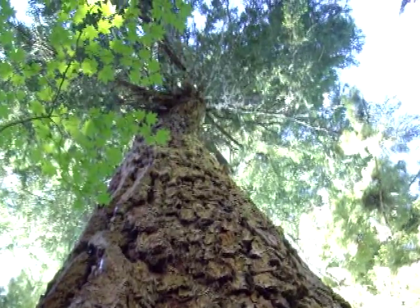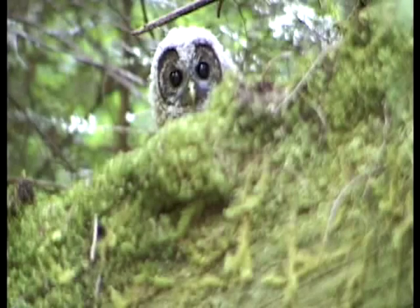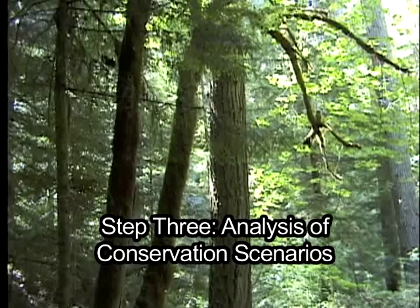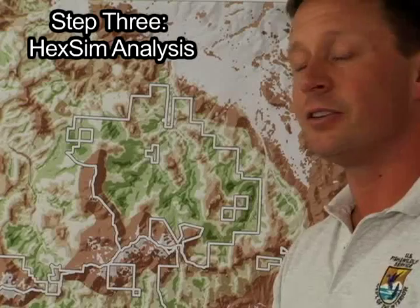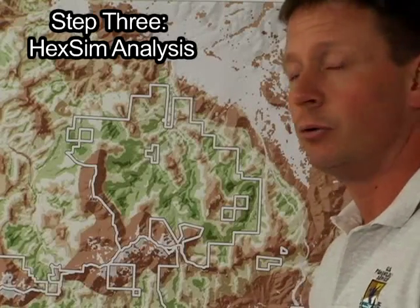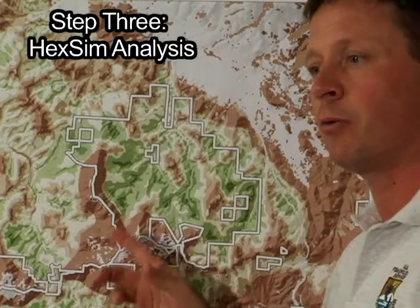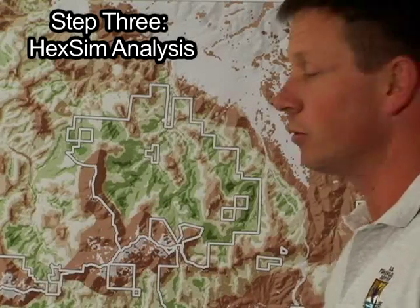Currently, the research team is undertaking Step 3 of the Spotted Owl Habitat and Population Analysis. Step 3 tests the effectiveness of the various conservation network scenarios identified in Step 2. Preliminary results for this research will be available in the near future. In Step 3 of our habitat analysis, we're going to use a computer program called HEXIM. With HEXIM, you lay a habitat conservation network over the habitat value map, and you can test the Spotted Owl response and the effectiveness of that habitat conservation network for Spotted Owls into the future.